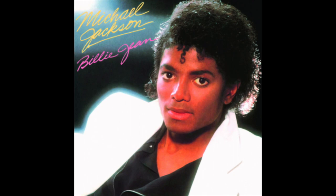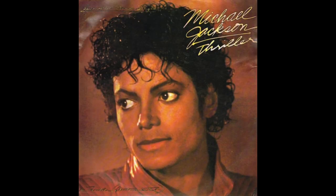We have representations from the songs Beat It, Billie Jean and Thriller. In the cases of Thriller and Billie Jean, we get two figures per song. Beat It just gets the one figure.